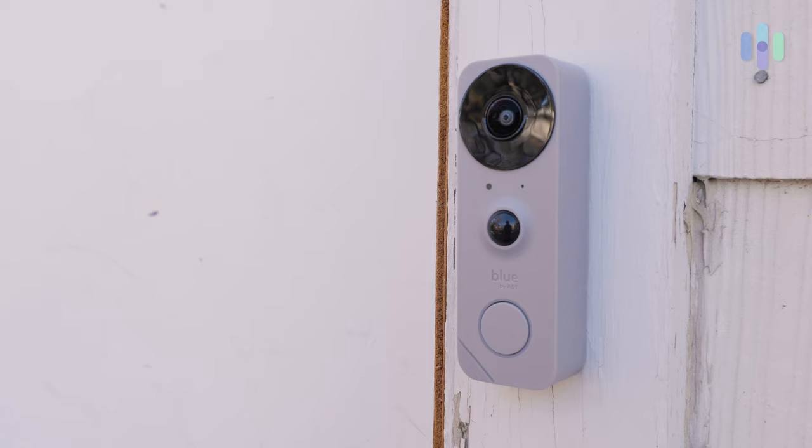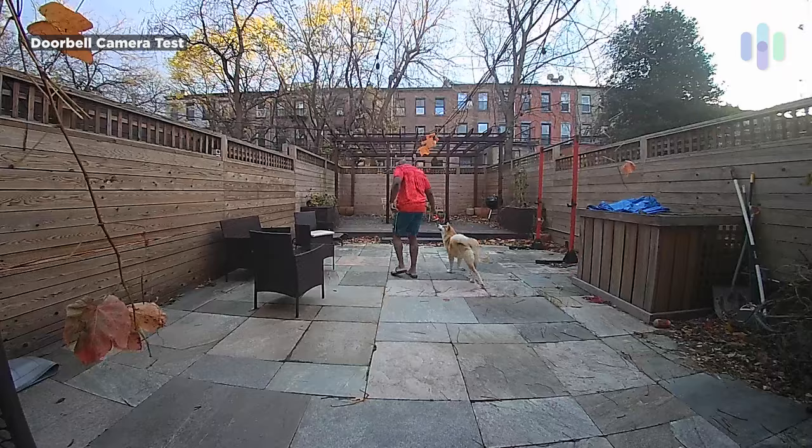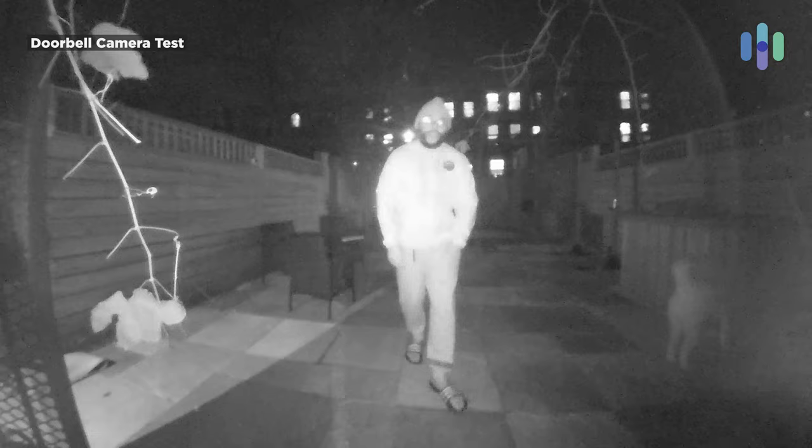Finally, let's talk about the Blue by ADT video doorbell. It's really solid — 1080p HD video, 180-degree field of view, so it's really seeing everything taking place on your porch. You don't have to worry about it because it's weather-resistant. It is hardwired, so you're going to have to hardwire this into your home. Overall, that daytime vision is really solid, crisp, and clear. The nighttime vision is fine — definitely a little to be desired, but you're definitely going to see who's at your house at midnight.